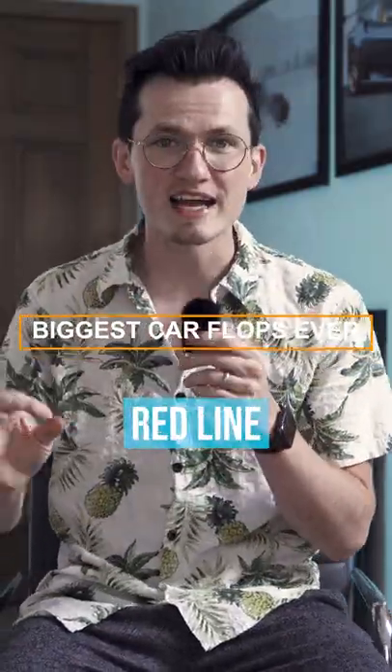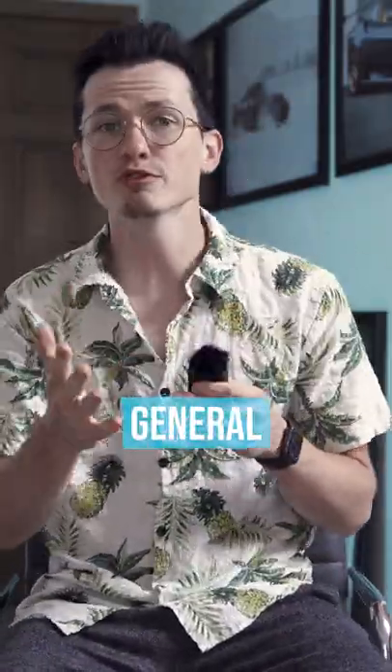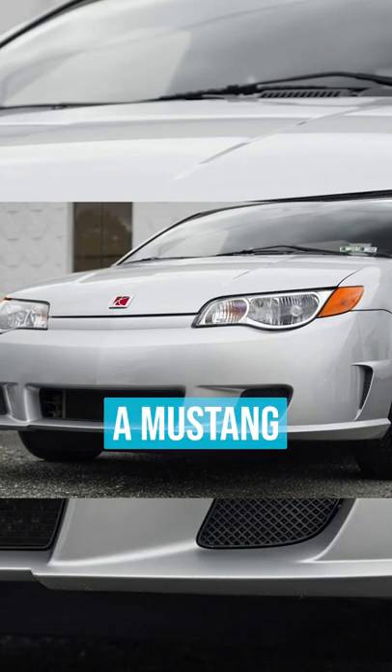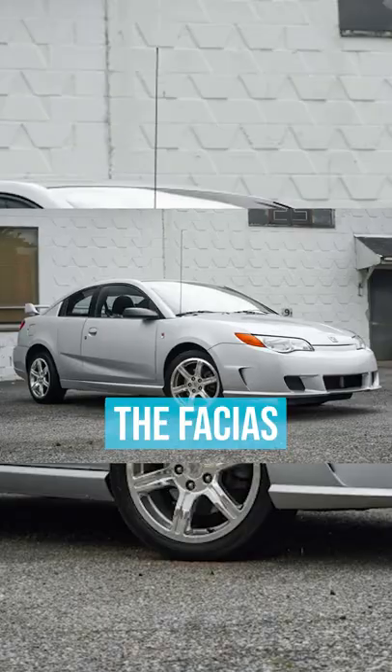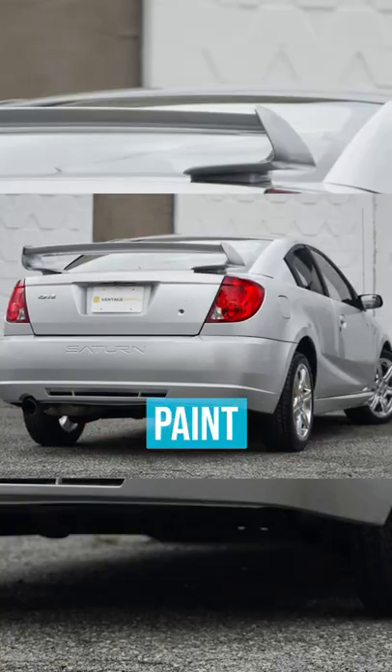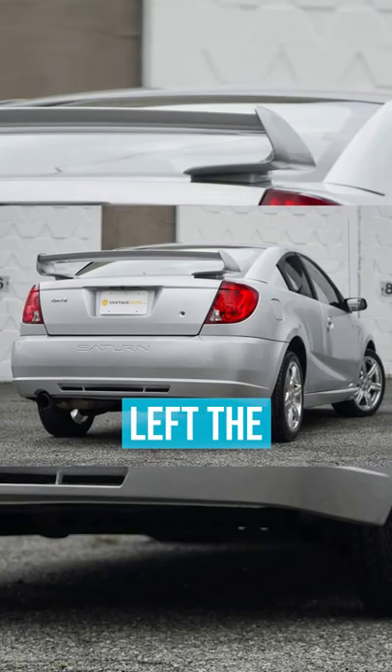The Saturn Ion Quad Coupe Red Line should have never been made. General Motors' attempt to design a car with the right proportions was equal to Ford's ability to make a Mustang that didn't have air vents pop out around every single turn. The fenders were overhung on the wheel wells, the door design was poor in ergonomics, and the paint featured orange peel before it even ever left the factory.